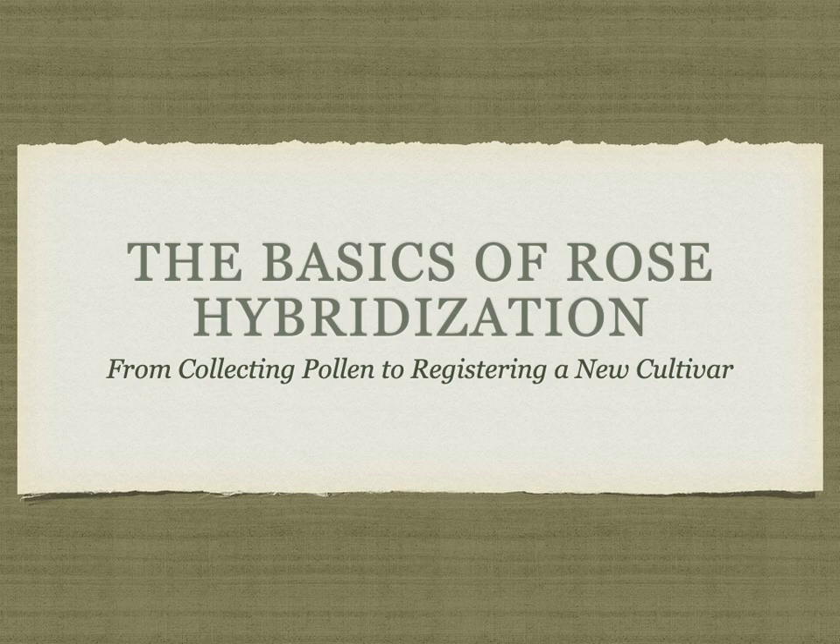The basics of rose hybridization, from collecting pollen to registering a new cultivar.